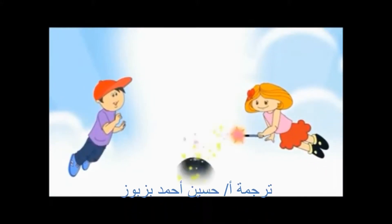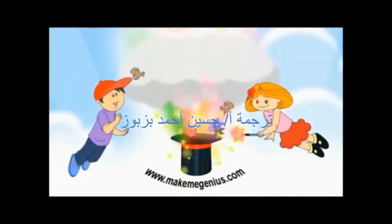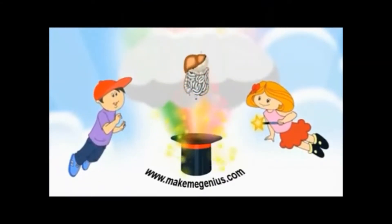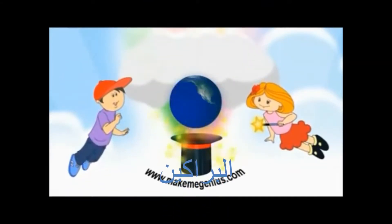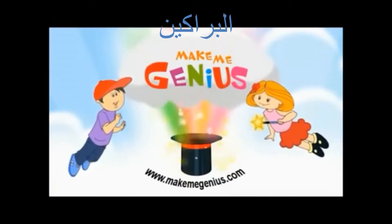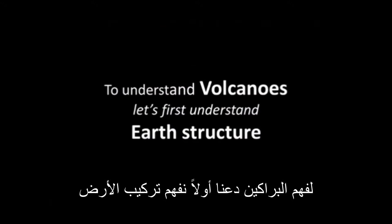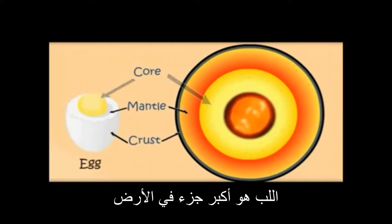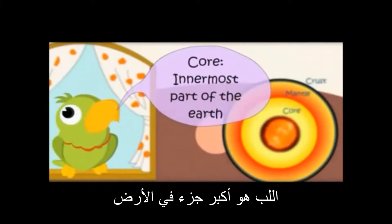This is the most important part of the Earth — the Core! It is the innermost part of the Earth.